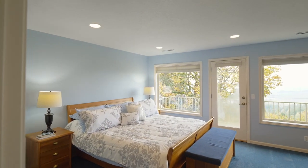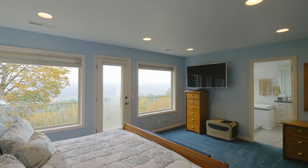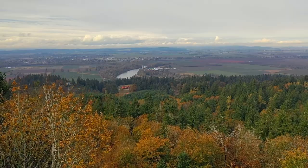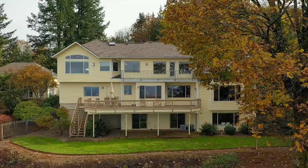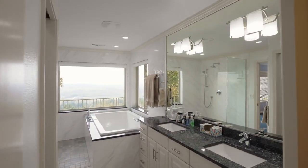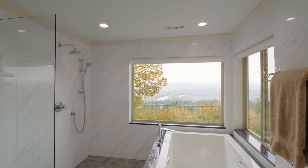The second primary suite has direct access to a private balcony for sunset views, plus a luxurious spa-like bath with views of its own.